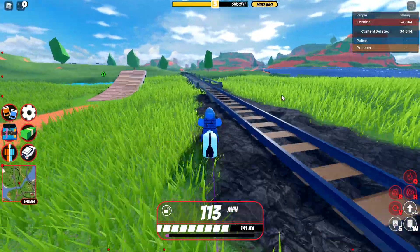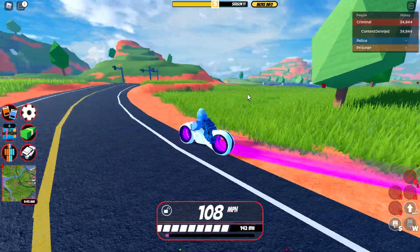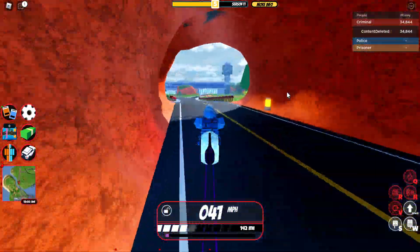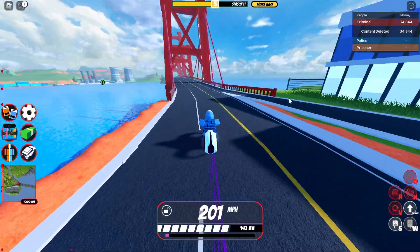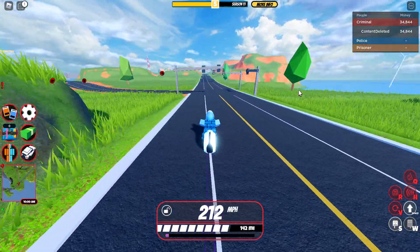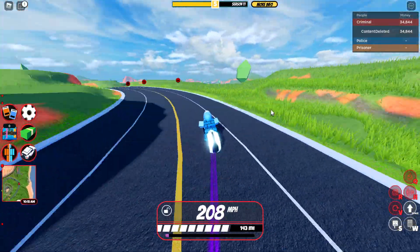Now we're gonna go over its top speed, which is another amazing thing. It's the fifth fastest obtainable, non-limited car, with a top speed of 215 miles per hour. It's an excellent car for its price of one million dollars.